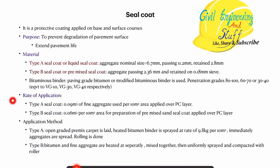For type A, the rate of application will be 0.09 cubic meter of fine aggregate per 10 meter square. This seal coat is applied over a pre-mixed carpet, so type A seal coat is applied over a PC layer. For type B seal coat, the rate of application will be 0.06 cubic meter per meter square area of the prepared PC layer, and over that we provide the seal coating.